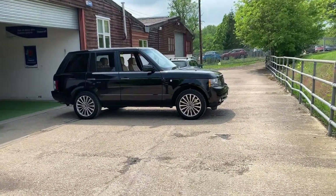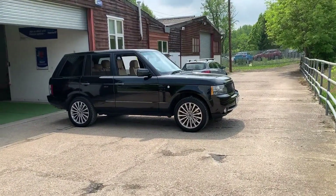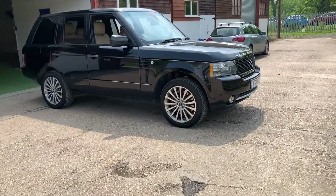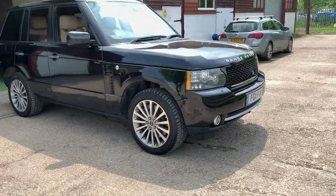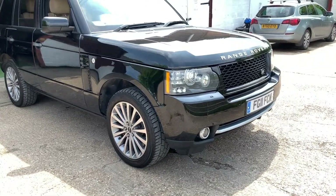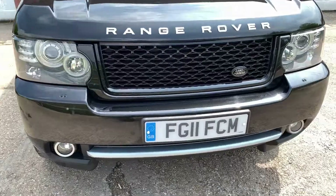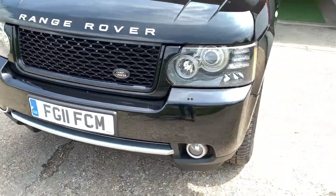Good afternoon YouTubers and welcome to this video presentation of my very own Land Rover Range Rover. The car has a 5-litre V8 petrol engine, an automatic gearbox, and just 68,000 miles on the clock.